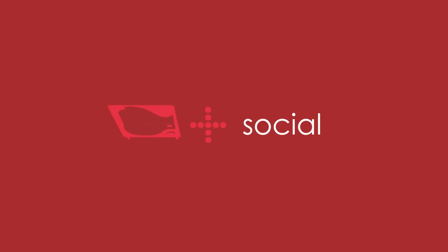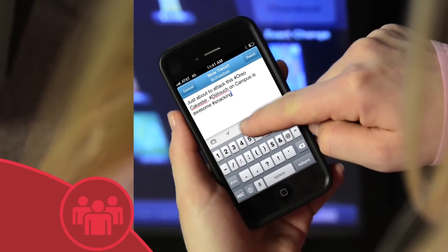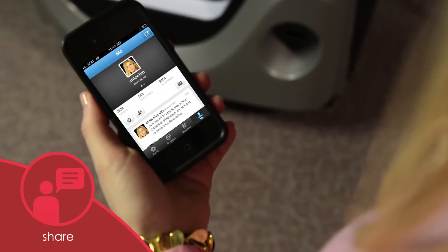DigiTouch can connect snacking to social media by allowing snack lovers to share their experience. Whether consumers enjoy the interaction or their selection, we want them to tell their friends.